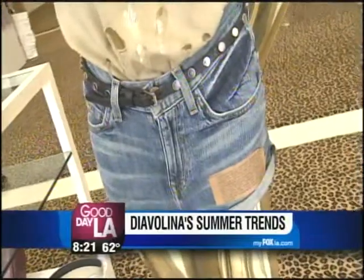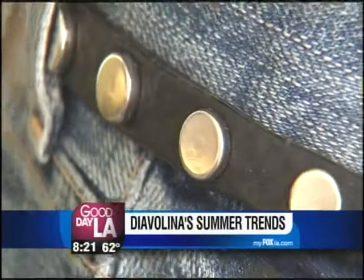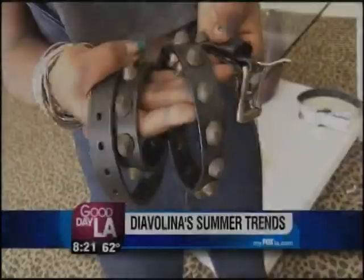High-waisted shorts are so hot for the summer. This one, we spice it up with a very lightweight studded leather brave belt, which is about $58. But if you prefer a more chunkier look, they also have this Balenciaga-inspired studded belt. We'll be right back.